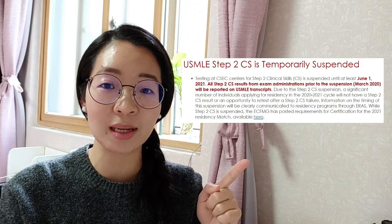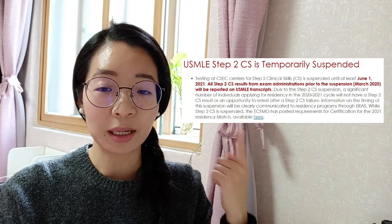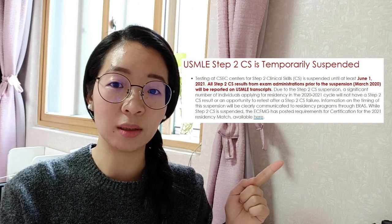However, the USMLE program has suspended the Step 2 CS exam until next year — June 2021 — because of the coronavirus pandemic. Because the Step 2 CS exam is an interactive exam which requires personal interaction, they suspended the exam until June 2021. Because of this suspension, ECFMG has provided five alternative pathways for IMGs to take if you don't have a Step 2 CS exam score.